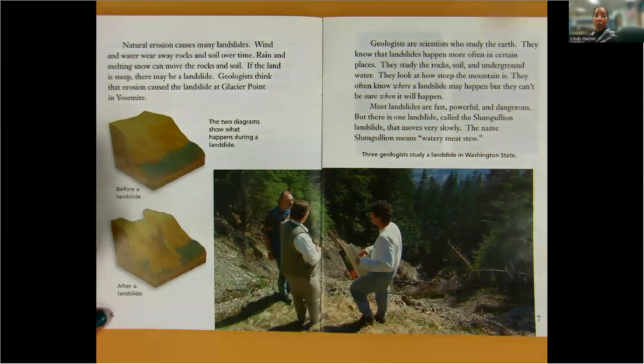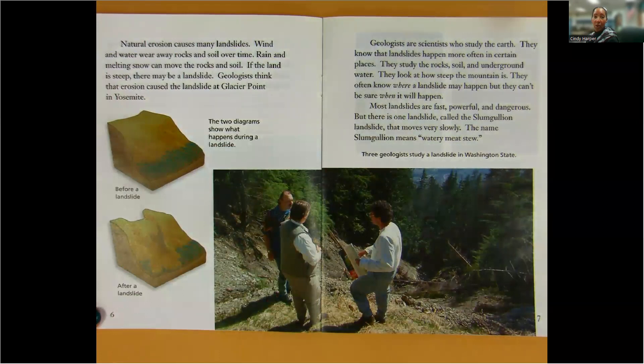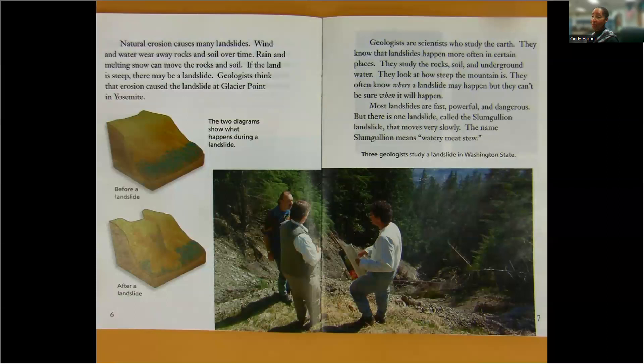Natural erosion causes many landslides. Wind and water wear away rocks and soil over time. Rain and melting snow can move the rocks and soil. If the land is steep, there may be a landslide. Geologists think that erosion caused the landslide at Glacier Point in Yosemite.